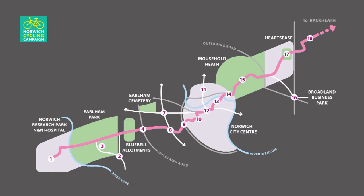The western section of the Pink Pedalway is a very important cycling route in Norwich, where it serves high employment areas like the University of East Anglia, the hospital, the research park, as well as a large local school.